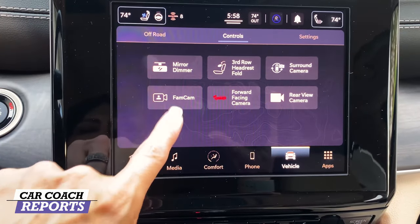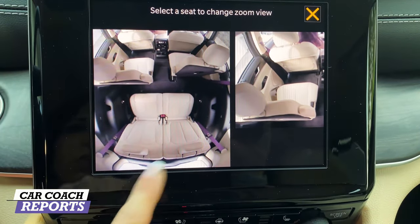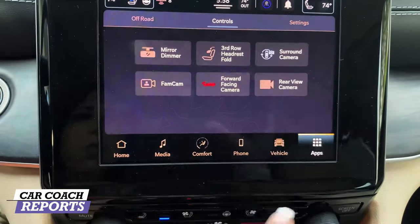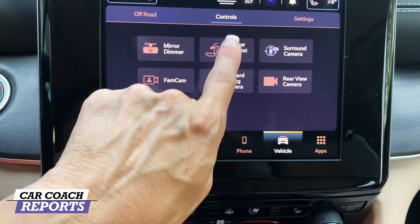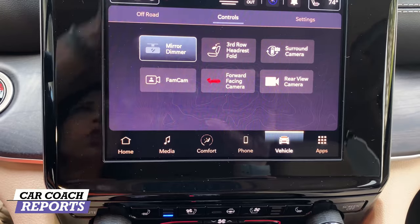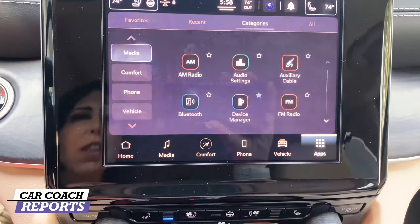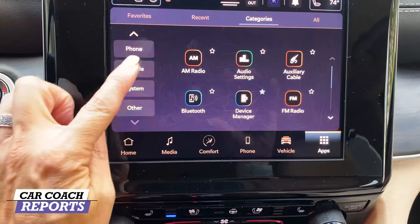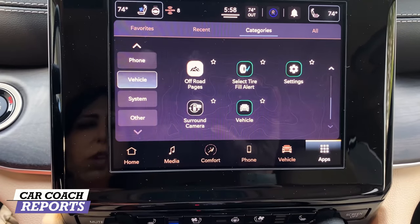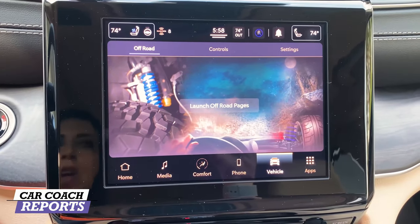One favorite feature is the family cam — you can see what's going on in the second and third rows, which is really cool. There's also a forward collision camera, rear backup camera, and around-view camera. You can dim the rear mirror or use the camera instead. For off-road, there are additional off-road pages that can be launched. Overall for safety, this vehicle earns a nine.